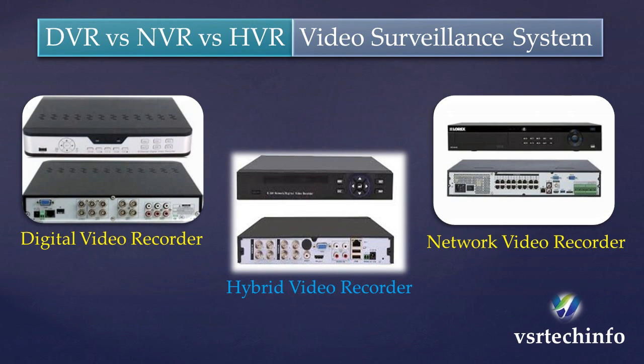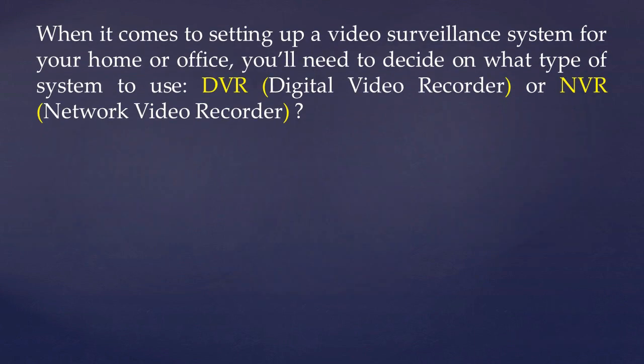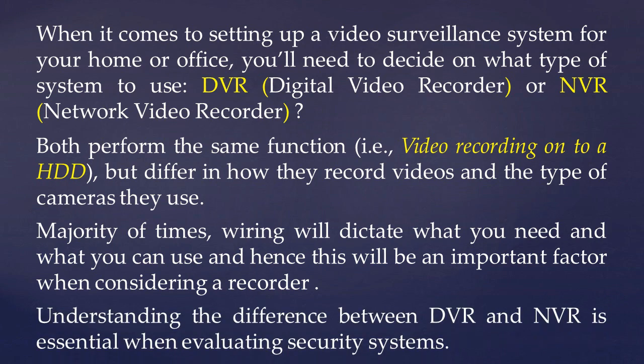DVR versus NVR versus HVR video surveillance system. When it comes to setting up a video surveillance system for your home or office, you will need to decide on what type of system to use — DVR or NVR. Both perform the same functions, that is video recording onto a hard disk drive, but differ in how they record videos and the type of cameras they use. The majority of times, budget will dictate what you need and what you can use, making this an important factor when considering a recorder. Understanding the difference between DVR and NVR is essential when evaluating security systems.